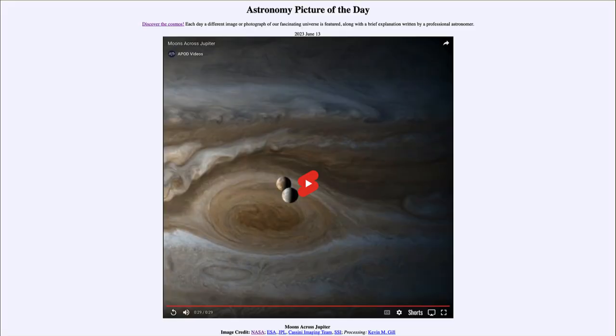Greetings and welcome to the introduction to astronomy. One of the things that I like to do in each of my introductory astronomy classes is to begin the class with the Astronomy Picture of the Day from the NASA website — that is apod.nasa.gov/apod — and today's picture for June 13th of 2023 is titled 'Moons Across Jupiter.'